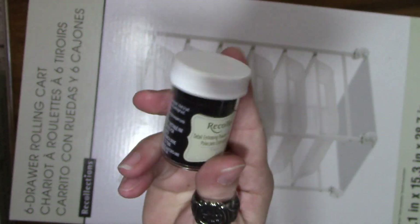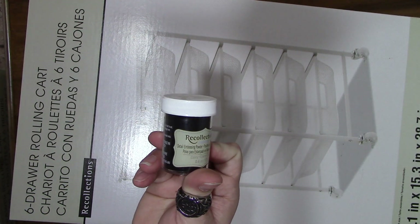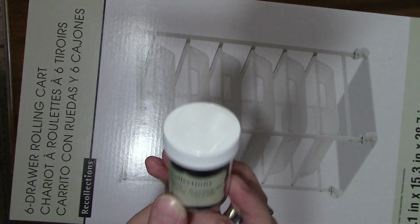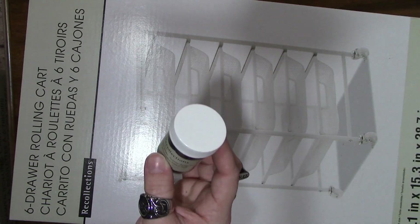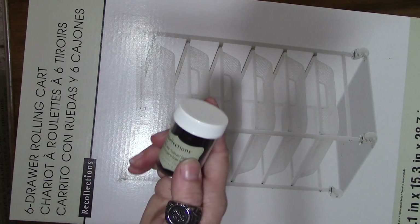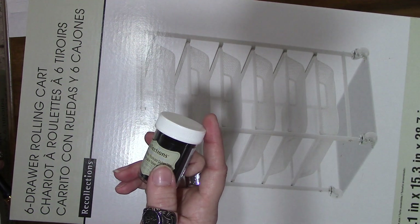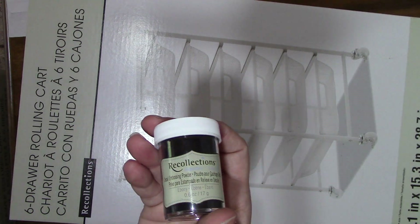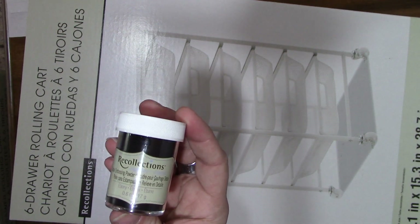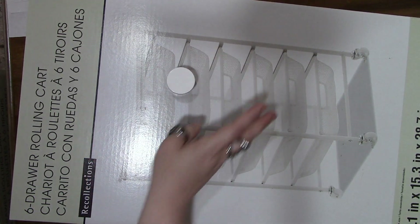The embossing powder is normally $5.99, but I had a 40% off coupon I was able to use on it since it was the only item not on liquidation. With the 40% coupon, it took off $2.40, so I got it for $3.59 — not too bad of a price.